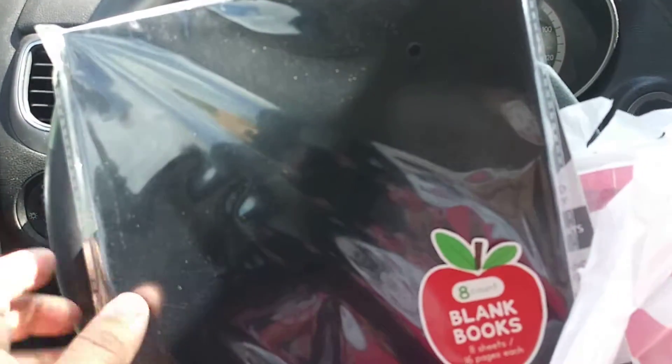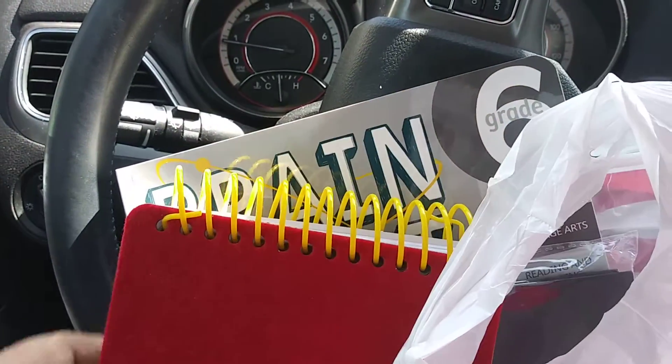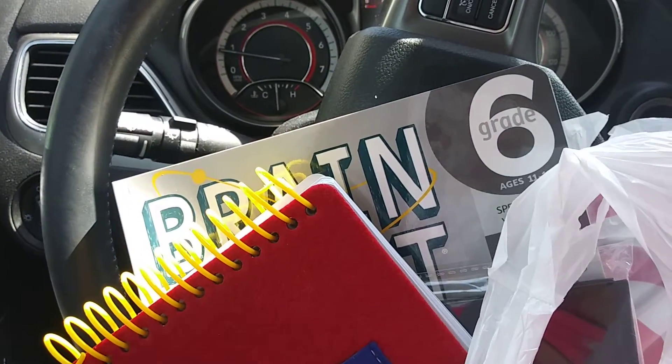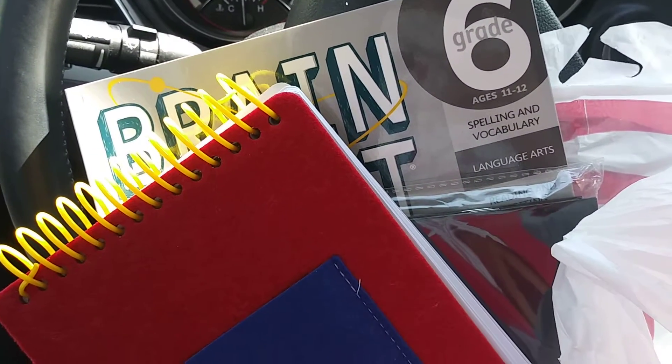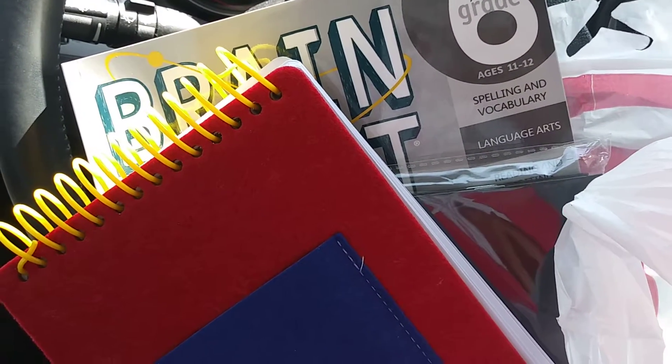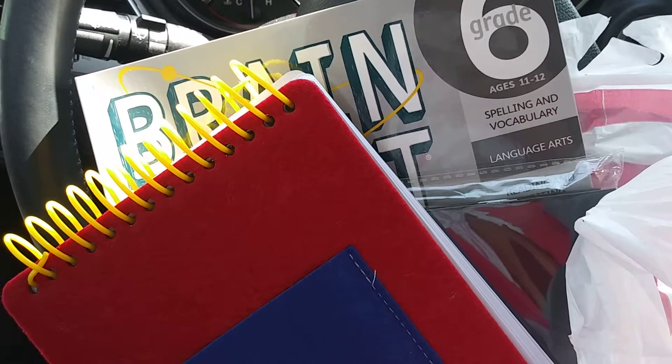So anyway, that's what we went ahead and purchased for homeschooling. Thanks for watching. Don't forget to download the ShopSavvy app — it saves you a ton of money. Remember, Target price matches. Thanks for watching, talk to you guys soon. Don't forget to subscribe. Bye!